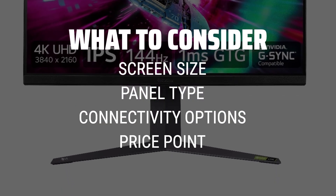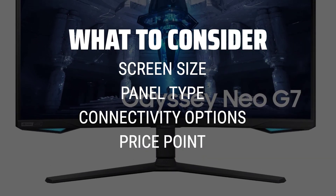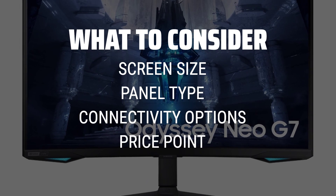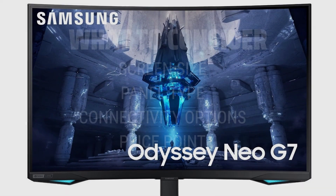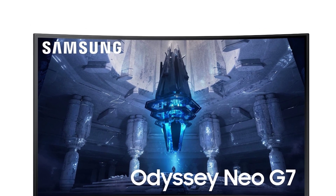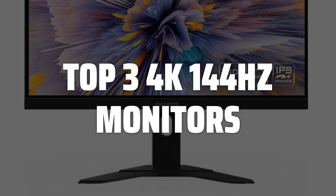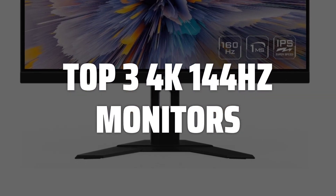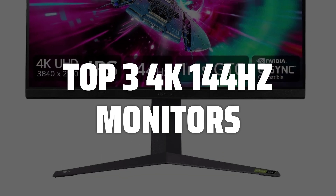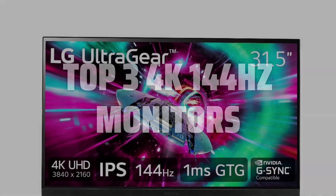Screen size is crucial for an immersive gaming or content creation experience, while panel type can impact color accuracy and viewing angles. Connectivity options will determine compatibility with your existing setup, and price point is always a consideration when investing in high-end tech. To help you find the right model, we've listed the top 3 4K 144Hz monitors and their key features, plus the things you need to consider to help you choose the best one for you. Links to all products mentioned in the video are in the description below.